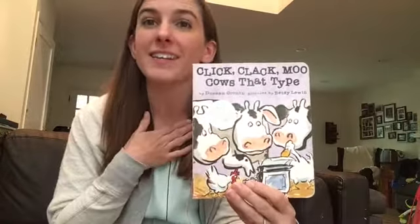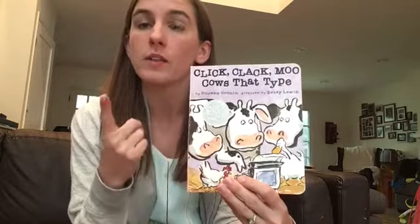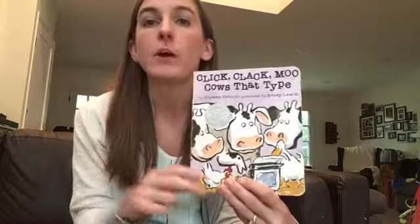The reason that I love it is that in addition to being fun it also teaches two things really well: one, the power of collective action and what it means to go on strike, and two, the power of literacy.